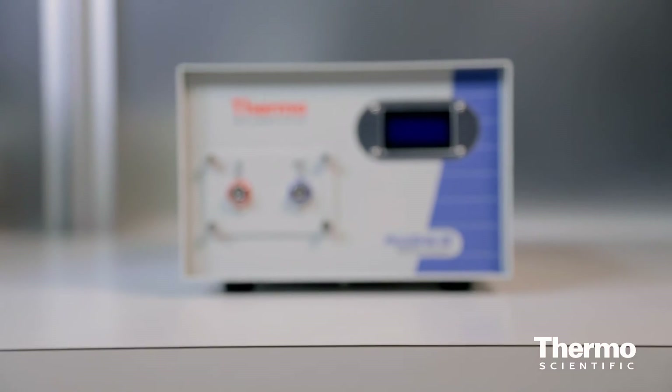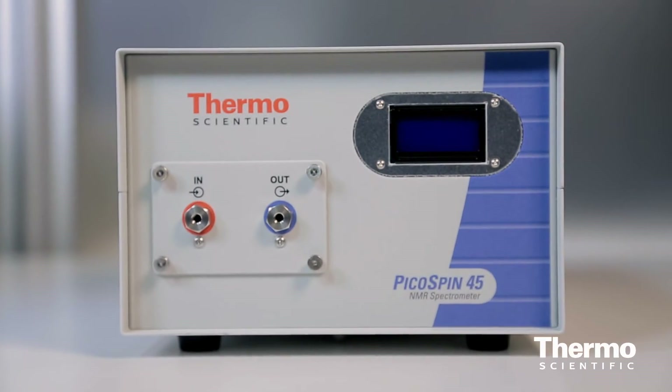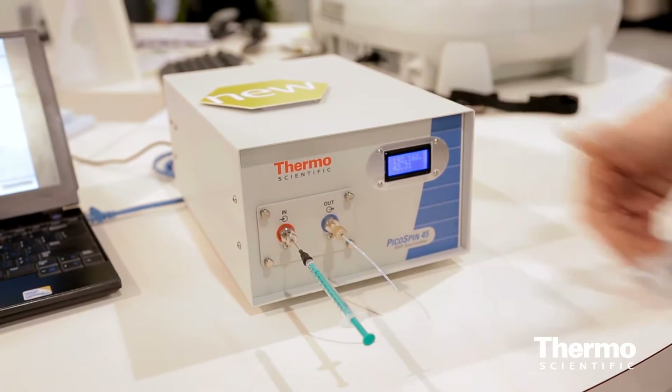We're working in QC labs, supplementing the high-field NMR business by offering supplementary capabilities and helping with teaching missions. We also use it in QC labs and for mobile applications — you can move it around since it's the smallest NMR available on the market today.